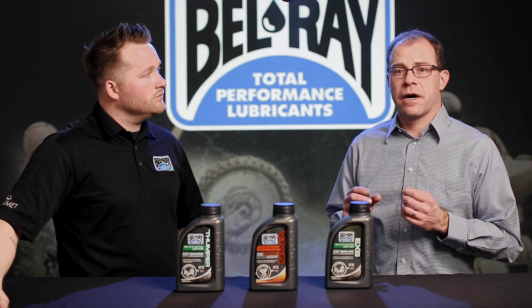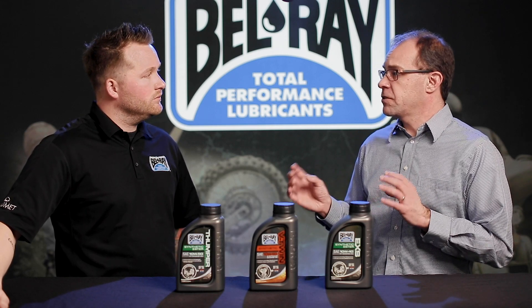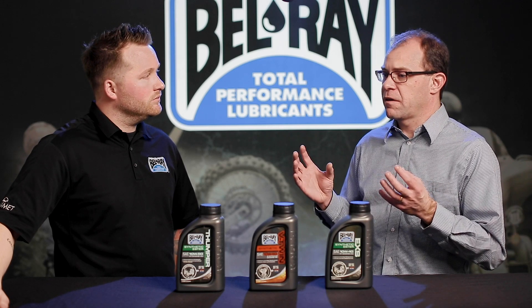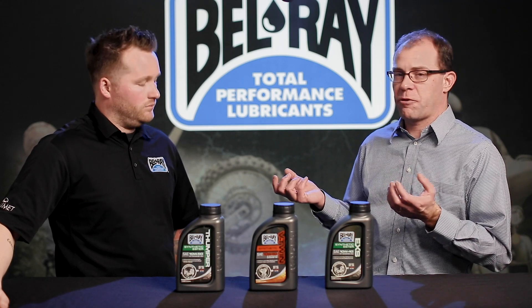In the past, when synthetics were first on the market, some of them didn't necessarily contain seal swell additives and agents. So synthetics promoted a little bit of seal shrinkage, which caused oil weepage from some crank cases.